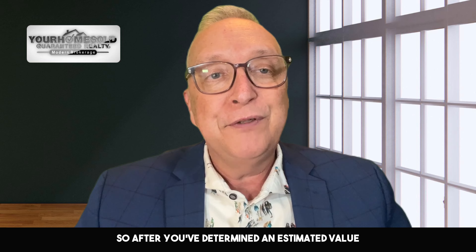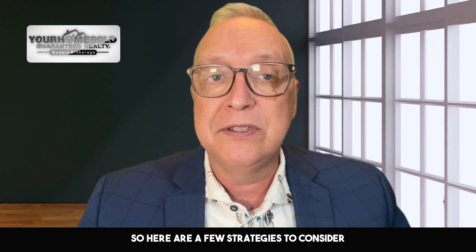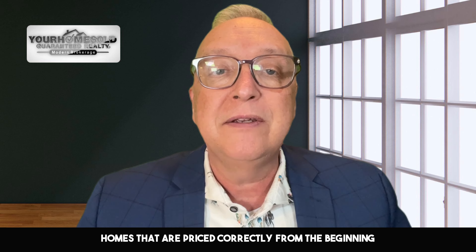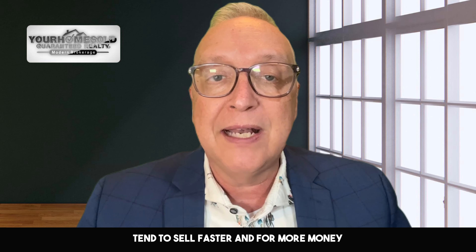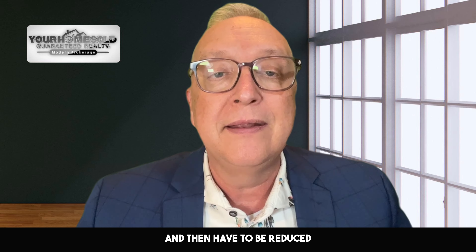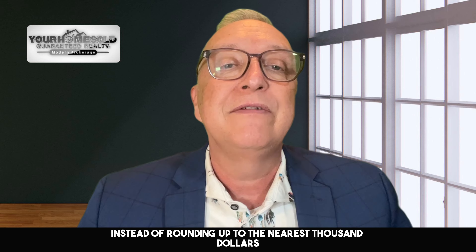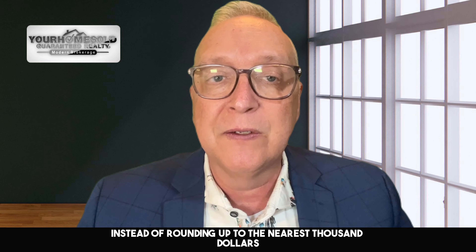After you've determined an estimated value for your home, it's time to decide on a pricing strategy. Here are a few strategies to consider. First, price it right from the start. Homes that are priced correctly from the beginning tend to sell faster and for more money than those that start too high and then have to be reduced.